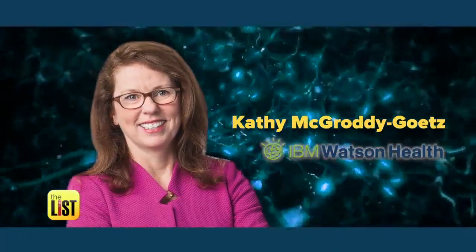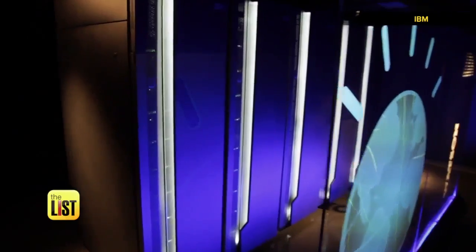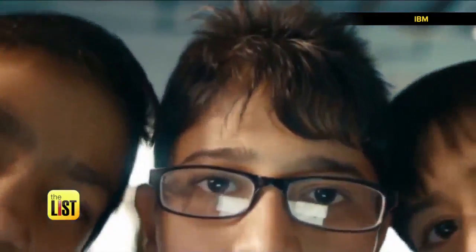IBM Watson Health's Kathy McGrady-Getz says, with medical information doubling every two years, Watson's processing power is helping patients around the world. We've touched 12,000 patients with our oncology solution alone in less than a year.